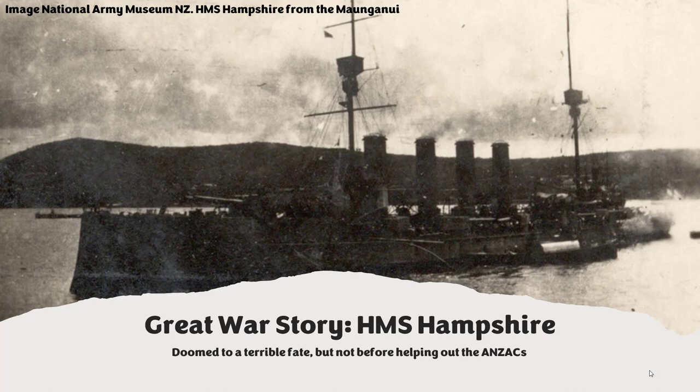The opening image I've used is not a particularly good one, but I like it because it was actually taken from the troop ship that was carrying my grandfather, the Maunganui. All of these episodes in some way or other revolve around my grandfather's story in World War I, and this may possibly be a view that my grandfather himself may have seen.